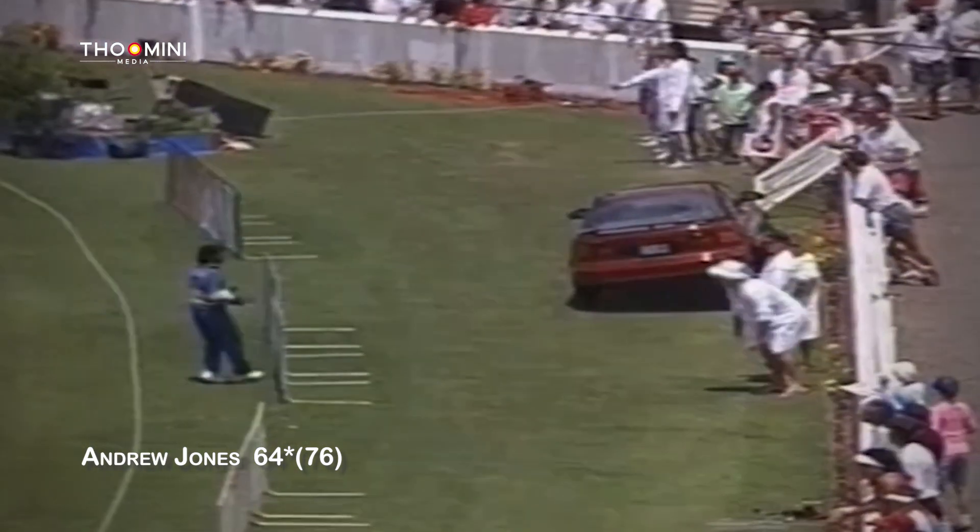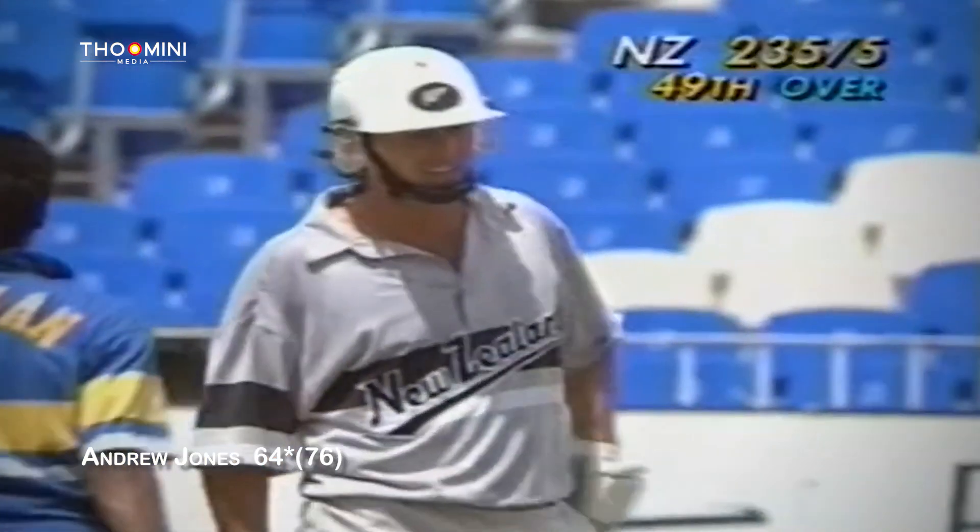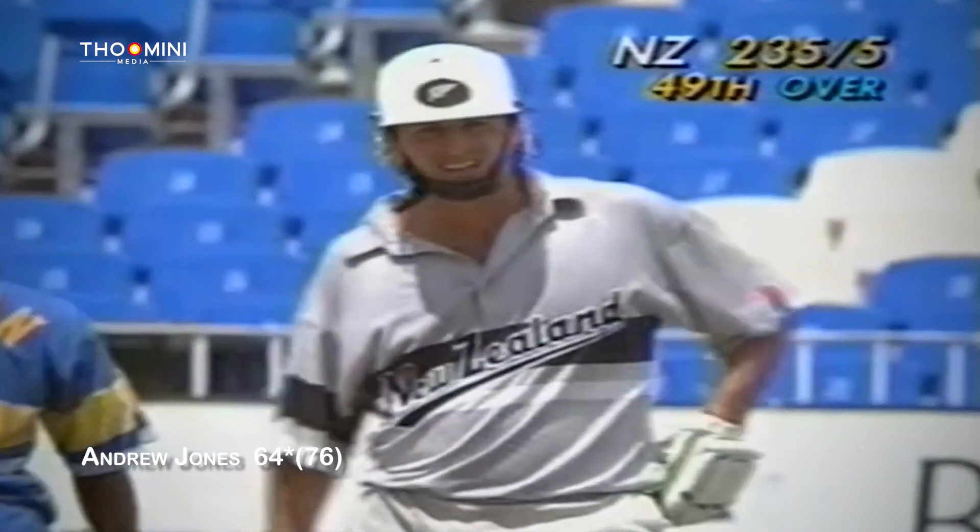Jones goes with a big hit and he's got a hold of this one — it is just four. Very nearly a six, landing just inside the fence. A good blow struck by Andrew Jones.